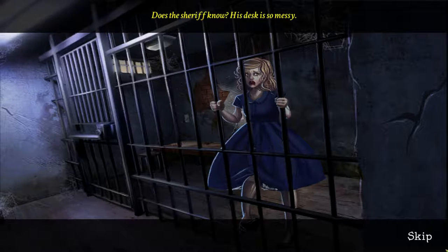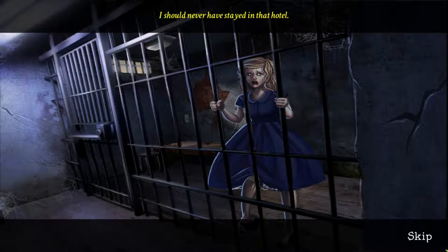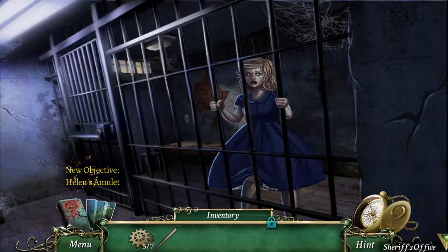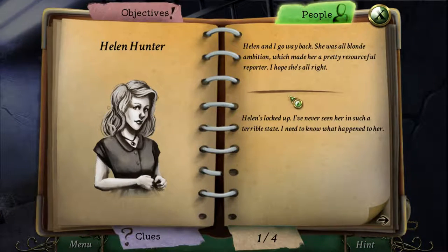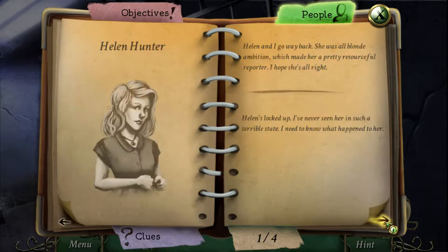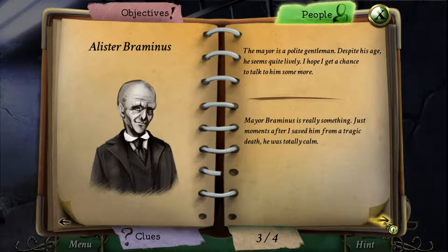Does the sheriff know it? His desk is so messy. Joe was right — I should never have stayed in that hotel. That was kind of creepy. So we want Helen's amulet. Helen's locked up — I've never seen her in such a terrible state. I need to know what happened to her. The hotel manager doesn't seem to remember the giant. His story doesn't add up. We have the mayor.